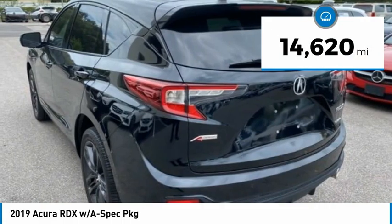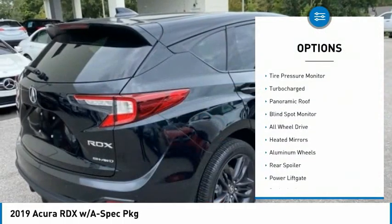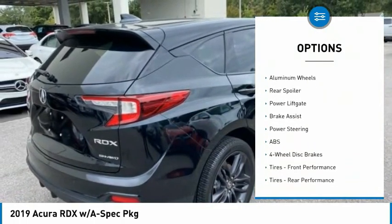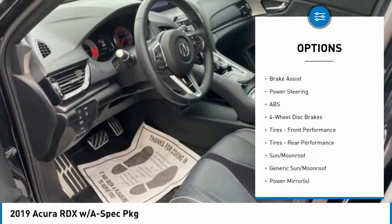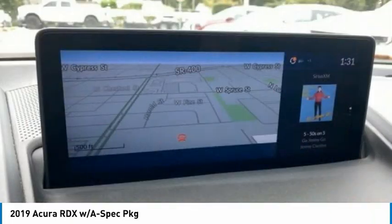This vehicle has less than 15,000 miles. Here are some of this vehicle's great options: tire pressure monitor, turbocharged, panoramic roof, blind spot monitor, all-wheel drive, heated mirrors, aluminum wheels, rear spoiler, power liftgate, and brake assist.